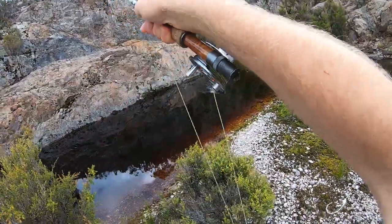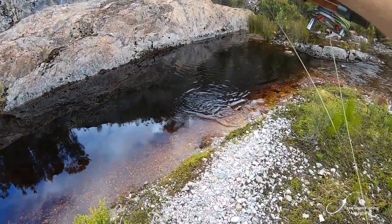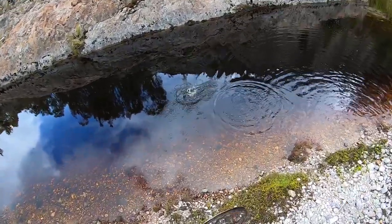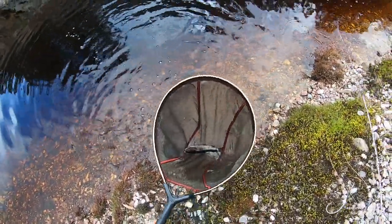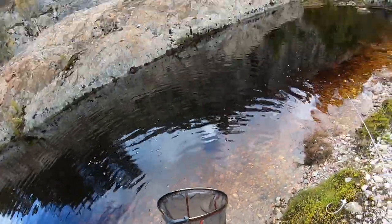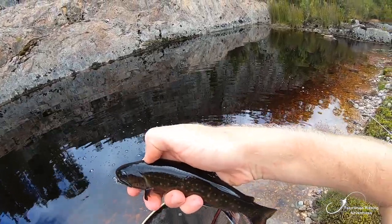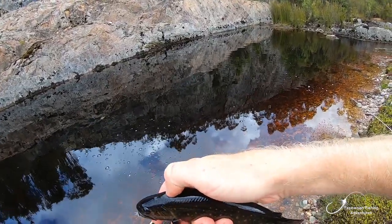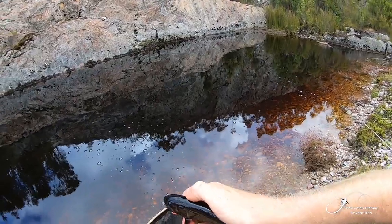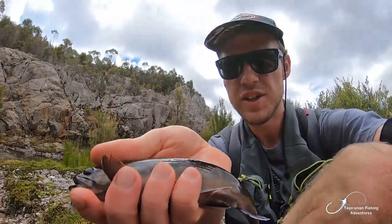Fish! Ha ha ha, how good is this? What an amazing looking fish though. So different to what you're used to — obviously it's no brown trout. We've got red spots on him, yellow spots on him, and just black — so dark. There he is. Little dry fly in his mouth. Dry fly fishing for brook trout.